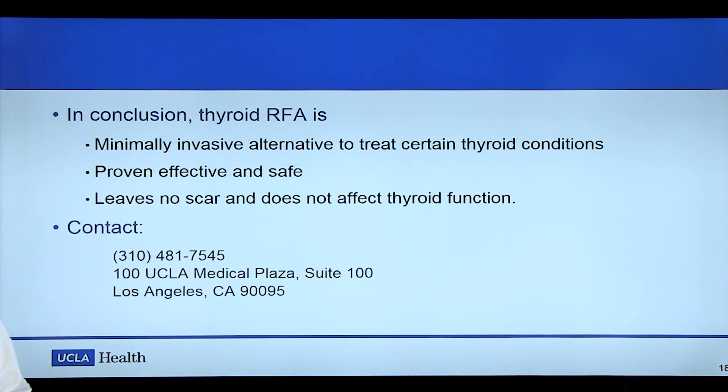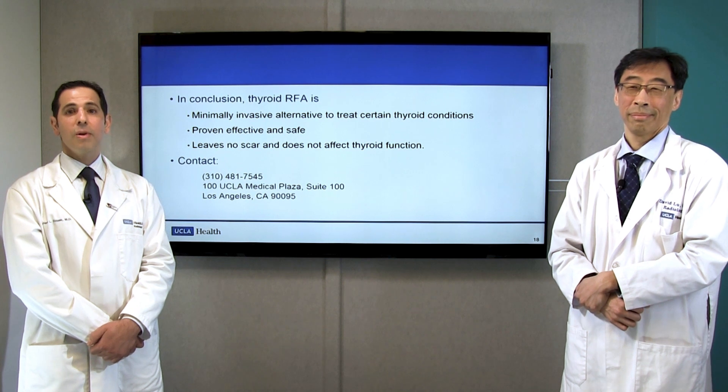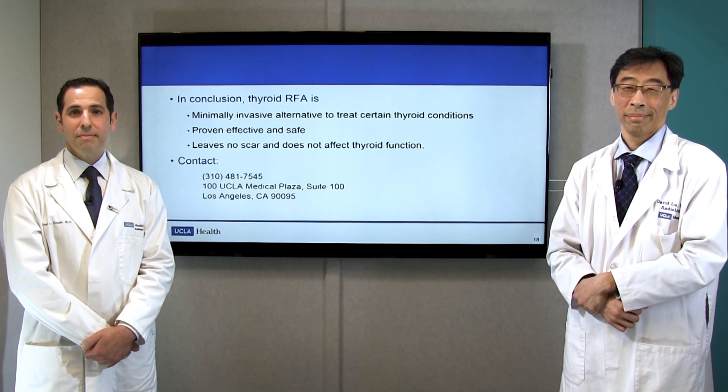In conclusion, thyroid RFA is a minimally invasive alternative to treat certain thyroid conditions. It's proven to be effective and safe, leaves no scar, and does not affect thyroid function. For any patients interested, this is the contact information for our clinic. Thank you very much for your attention.